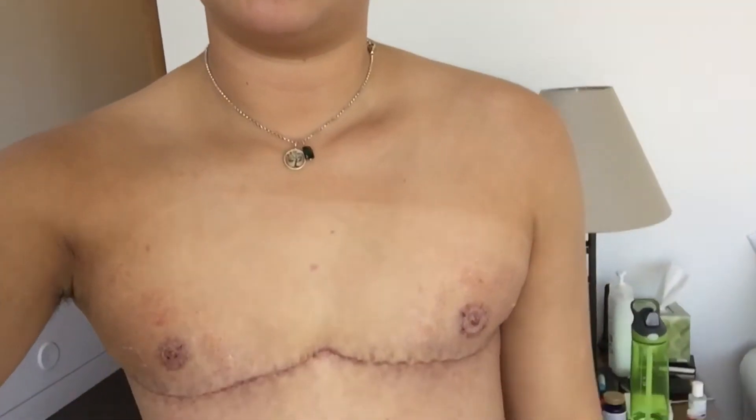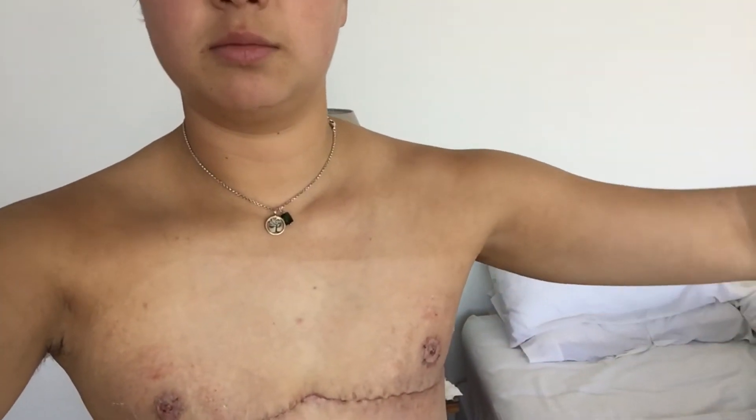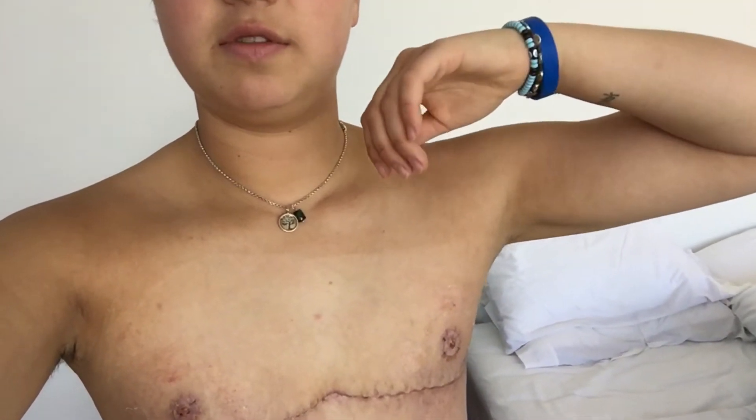I don't really have much to say in terms of an update other than there is no pain. A lot of people have been asking me about pain and there really isn't much. I can lift my arms pretty well and it doesn't feel tight, but I don't go higher than here because I'm not supposed to.